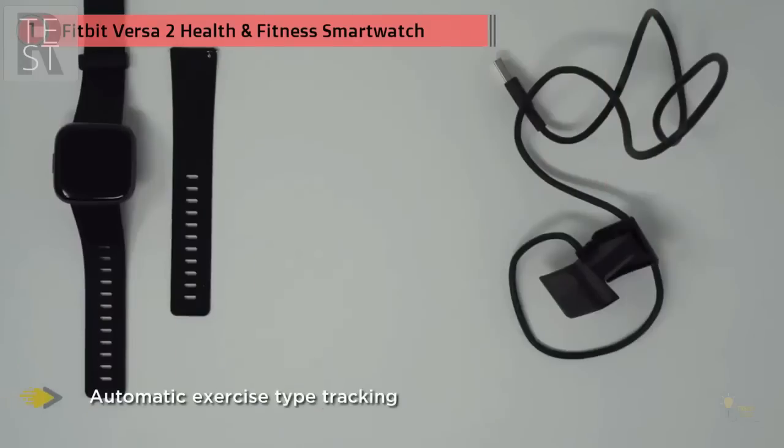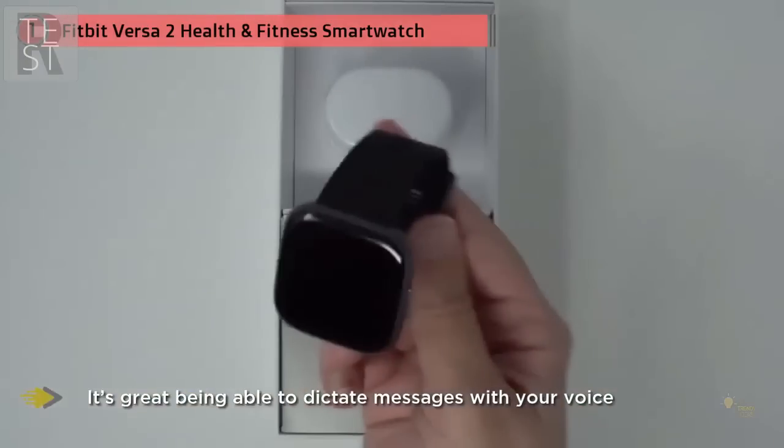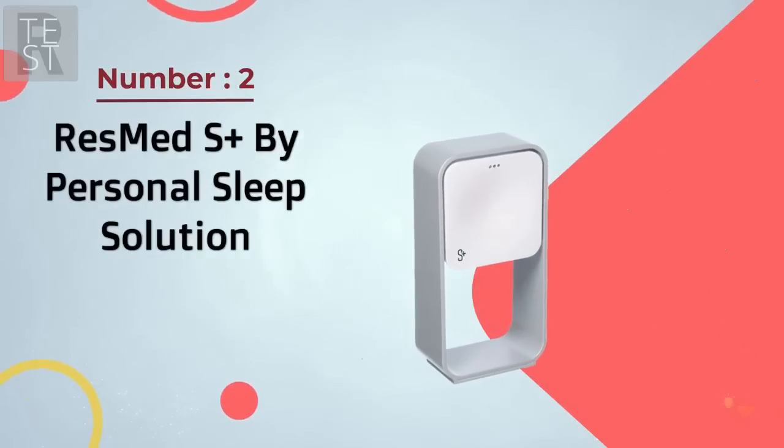Automatic exercise type tracking is included. A key addition to the new Versa is the built-in Alexa voice assistant. It's great being able to dictate messages with your voice, make general searches, and set alarms and reminders. Number two: ResMed S+ by personal sleep solution.